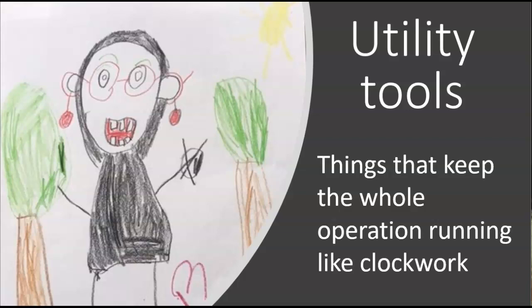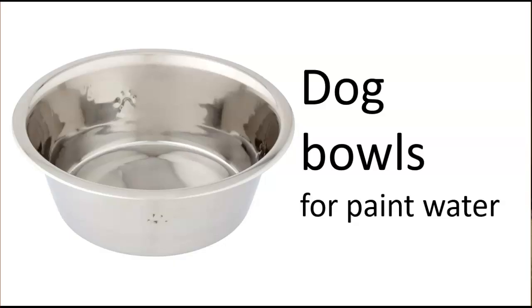Next up are the utility tools — things that just keep the whole operation running like clockwork, everyday tools to have in your cabinet. The first is dog bowls for the paint water. My first week of school, someone recommended that I use dog bowls for the water, and I have never been sorry. They're heavy-duty, sturdy, they can take a beating, it doesn't matter if they get dirty, and because they have such a low center of gravity, they almost never spill.